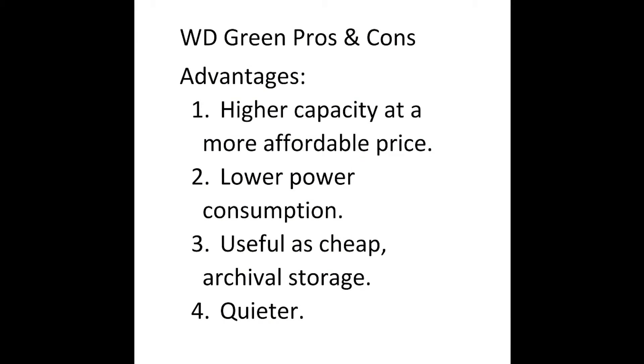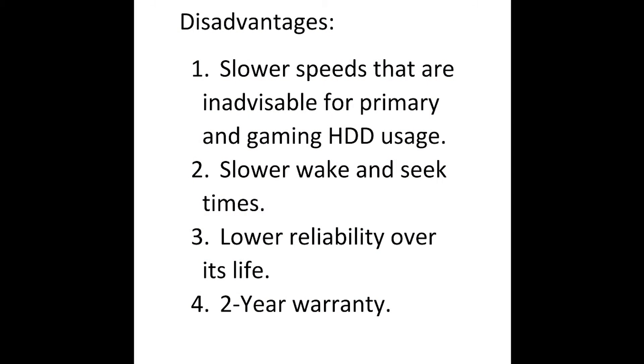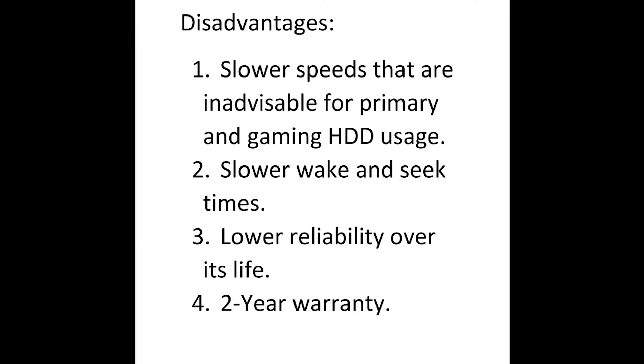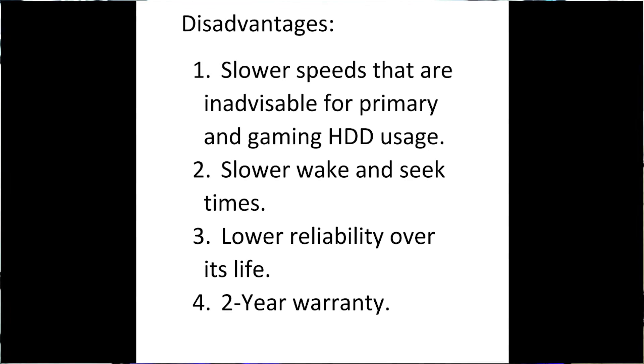Now let's go through the advantages and disadvantages of each drive and the best use case for them. First, the WD Green. Advantages: high capacity at an affordable price, lower power consumption, useful as cheap archival storage, and it's a lot quieter. Disadvantages: slower speeds — inadvisable for primary or gaming drive usage — slower wake and seek times, lower reliability over its life, and just 2 years warranty. My suggestion: get the WD Green for backing up your media and documents, but never as your primary or gaming hard drive.